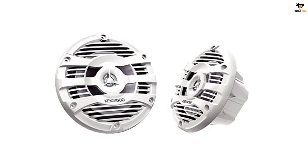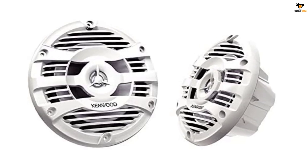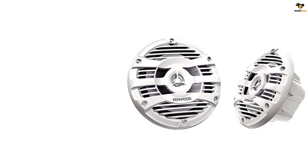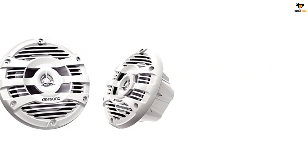The key feature of these Kenwood marine speakers is their great audio quality, thanks to a frequency response range of 60 Hz to 20 kHz. You also get excellent build quality and a one-year warranty, as expected from a reputable brand like Kenwood.